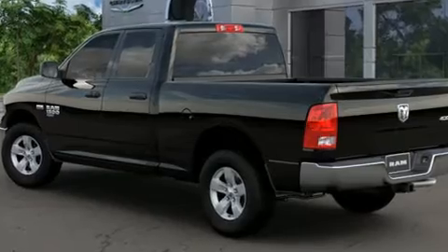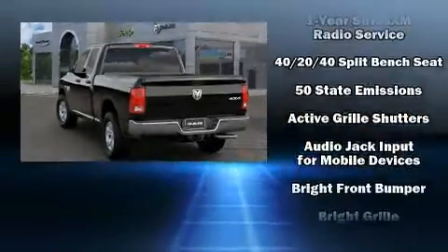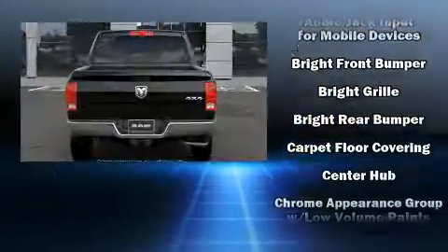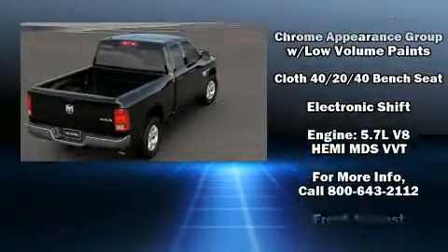It distinguishes itself from the competition with features such as a tachometer, an automatic dimming rear-view mirror, a front bench seat, a trailer hitch, a bed liner, and air conditioning.